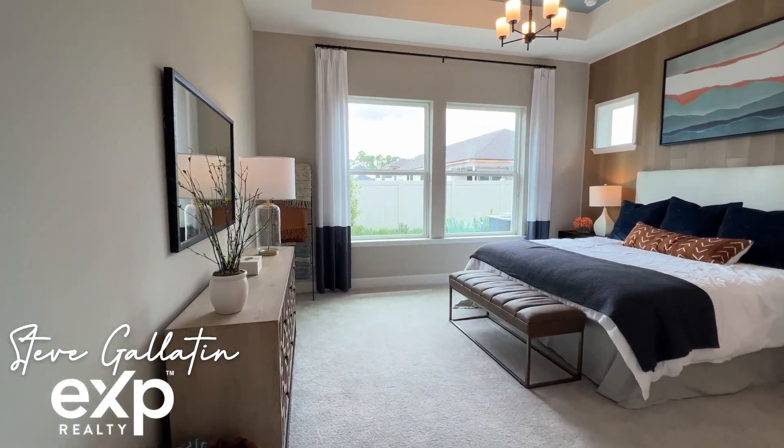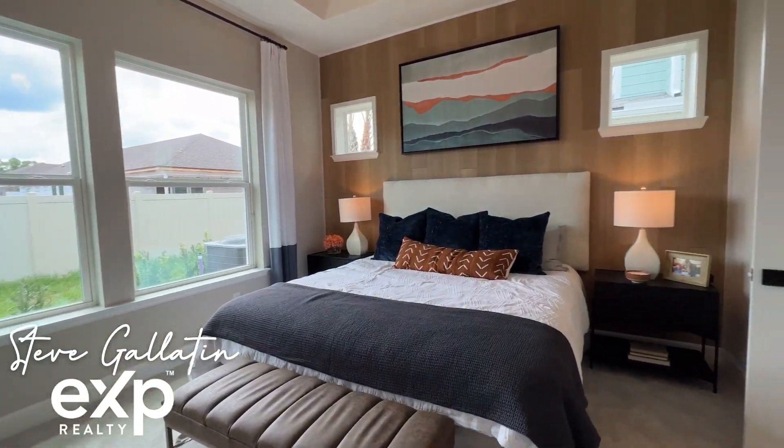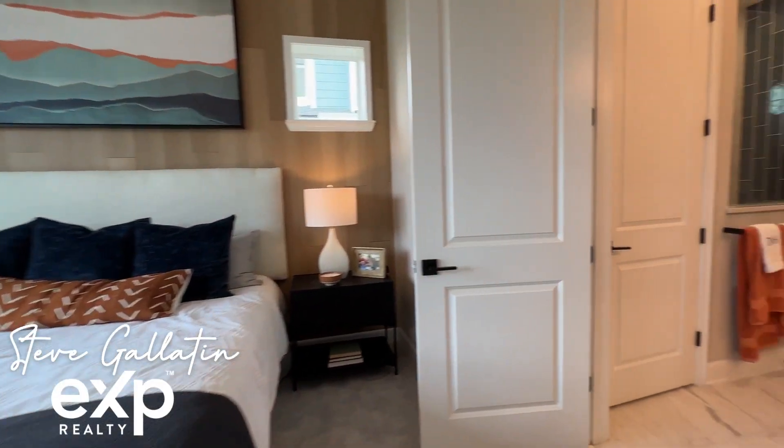The Seahorse is meant to be built on a 40-foot front entry lot, as opposed to the 40 or 50-foot rear entry lots. Seabrook Village is an incredible new community of Nocatee that just opened this year.